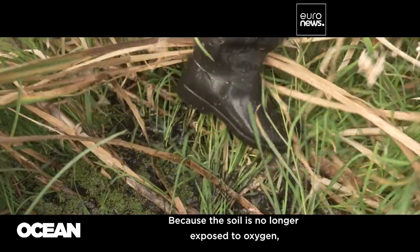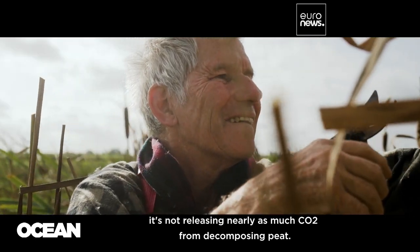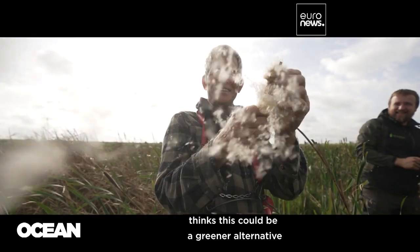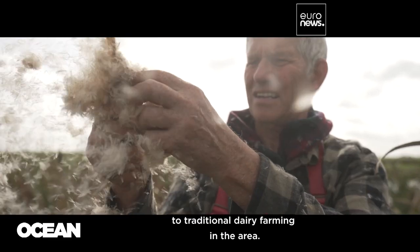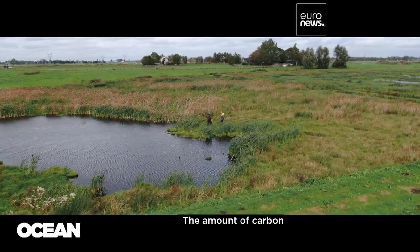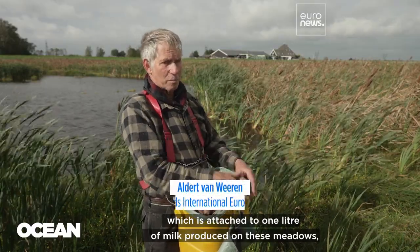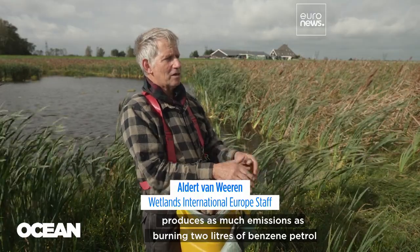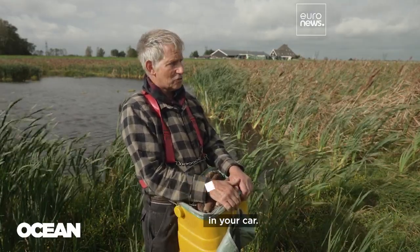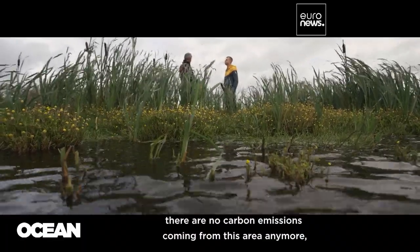Because the soil is no longer exposed to oxygen, it's not releasing nearly as much CO2 from decomposing peat. Aldert van Vieren, who's running this experiment, thinks this could be a greener alternative to traditional dairy farming in the area. The amount of carbon attached to one litre of milk produced on these meadows is about the same emission as burning two litres of petrol in your car. The moment you re-wet, there are no carbon emissions coming from this area anymore.